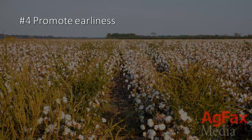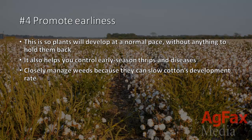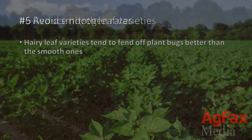4. Promote earliness. This is so plants will develop at a normal pace without anything to hold them back. It also helps you control early season thrips and diseases. And remember to make sure you manage weeds because they can slow down cotton's development rate. 5. Avoid smooth leaf varieties. That's because hairy leaf varieties tend to fend off plant bugs better than the smooth ones.